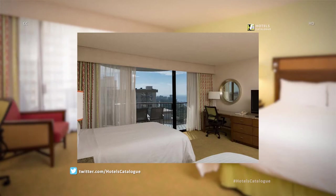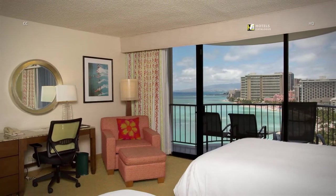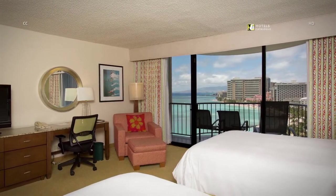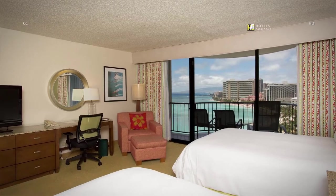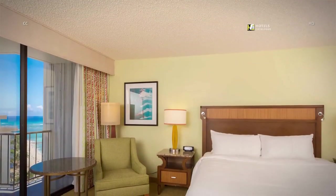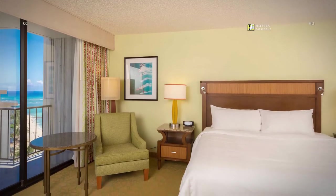Enjoy Waikiki ocean and city views from these spacious resort rooms in Kelahulani Tower. Enjoy deluxe ocean and city views from the spacious rooms in Kelahulani Tower when you stay at our Waikiki Resort Hotel. Experience our spacious premium ocean view rooms in Kelahulani Tower.